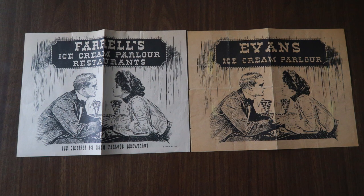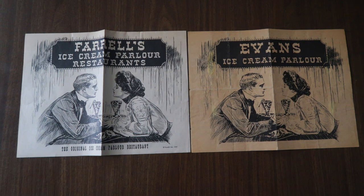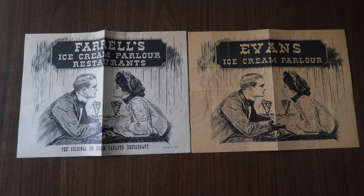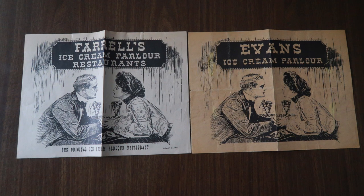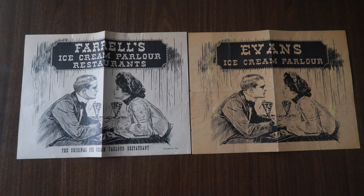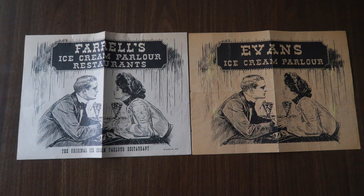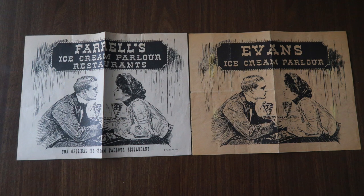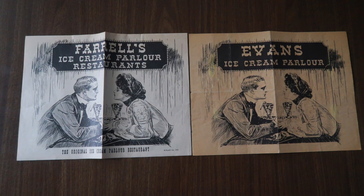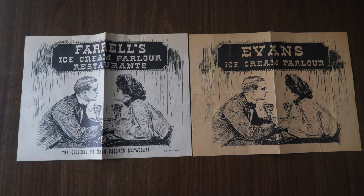They are basically the same artwork and I'm a little confused as to which came first. Was Evans before Farrell's, or Farrell's before Evans? Or is Evans a rip-off of the Farrell's design and artwork? Or did Farrell's get permission from Evans to use their artwork? The Farrell's menu does say 'the original Ice Cream Parlor restaurant' and has a copyright of 1969. On the Evans menu, there is no copyright.